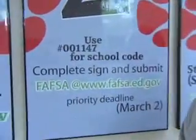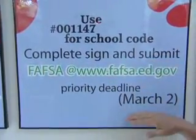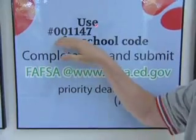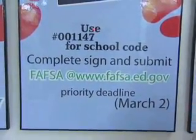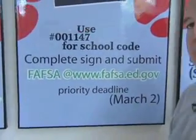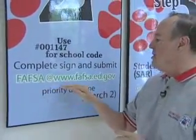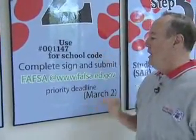Step two is the next important step in the financial aid process. To complete your FAFSA, you need to sign and submit it by March 2nd and use our school code. Accuracy and timeliness are vital in step two. Go to www.fafsa.ed.gov, use our school code, sign, and submit by March 2nd.